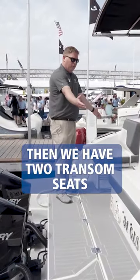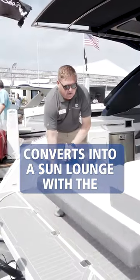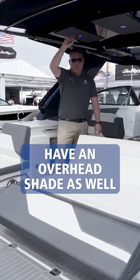We have two transom seats, port side and starboard side. The starboard side converts into a sun lounge, with this becoming the backrest for sunbathing, and we also have an overhead shade as well.